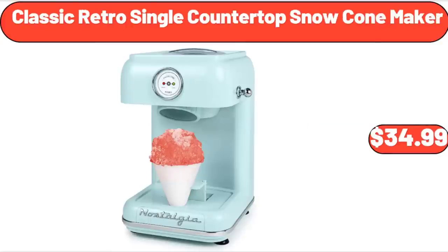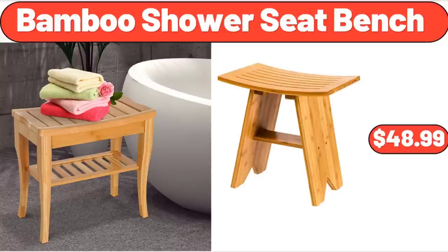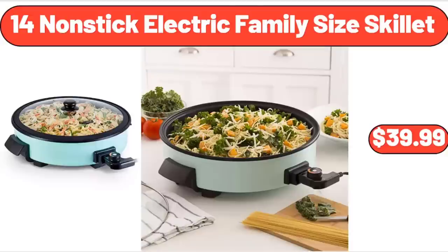Classic Retro Single Countertop Snow Cone Maker, $34.99. Super Soft Teddy Sherpa Bean Bag Chair, $64.99. Bamboo Shower Seat Bench, $48.99. Cotton Rope Bathroom Decor Basket, $13.99. 14-Inch Nonstick Electric Family Size Skillet, $39.99.